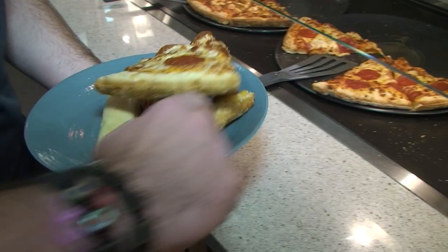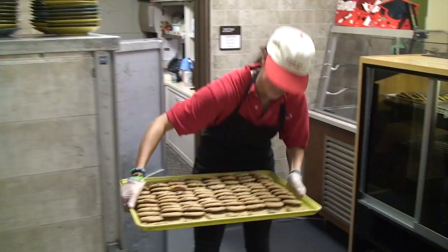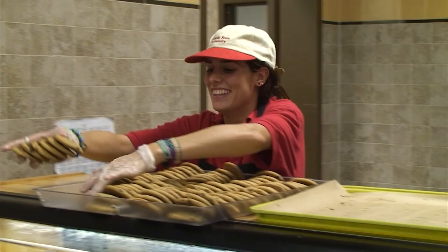Just across from the pizza and pasta venue is my favorite venue: desserts. Every day there's a delicious variety of desserts to choose from. With all of these options, it's hard to choose just one.